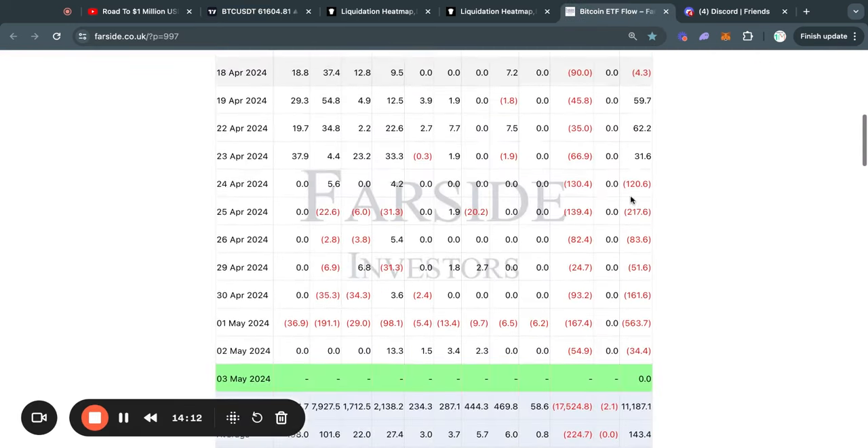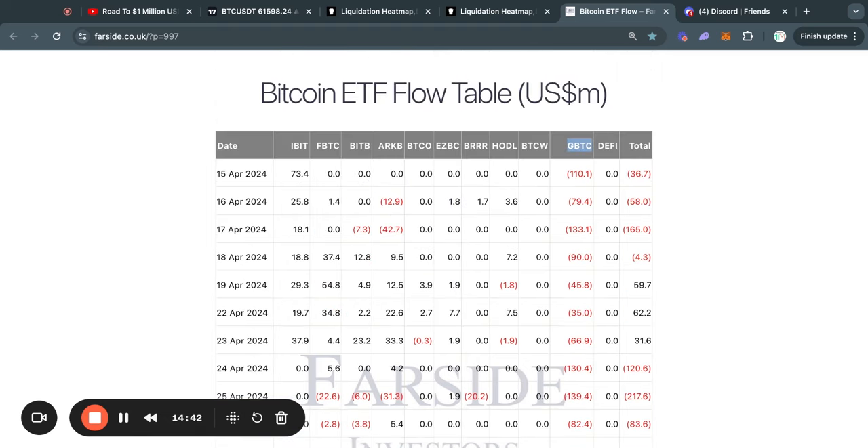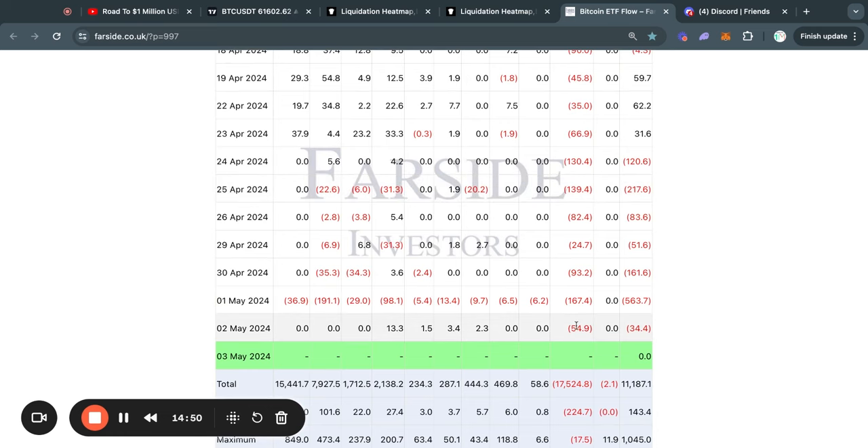Now moving on to the Bitcoin ETF flow table for today. Yesterday we got a $34 million net outflow, with all of the selling pressure coming from the Grayscale Bitcoin ETF, which sold about $55 million worth of Bitcoin on Thursday. So Grayscale is continuing this trend of selling tens or even hundreds of millions of dollars every single weekday. And if they just keep up this trend, eventually Grayscale is going to run out of Bitcoin — which in my opinion will be a very bullish signal — because all of this downward pressure will stop as soon as they run out of Bitcoin, and we can expect the price will likely be sent higher.